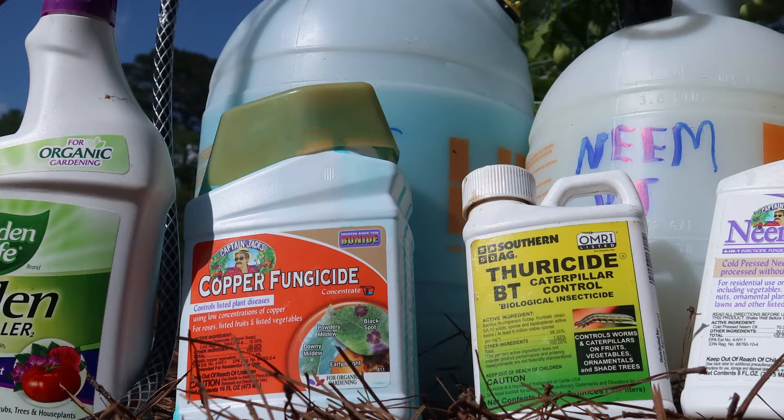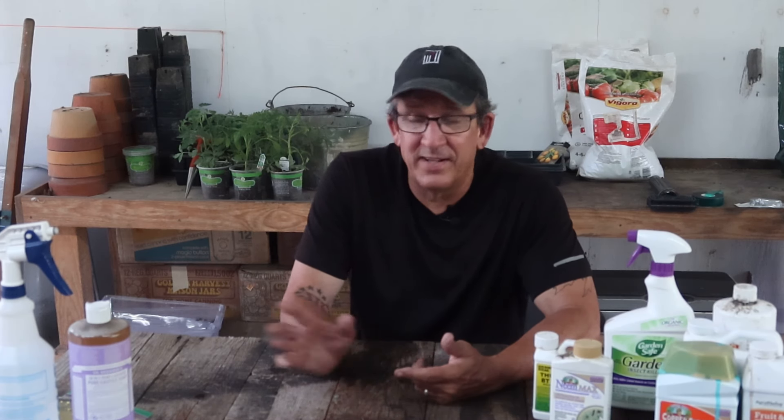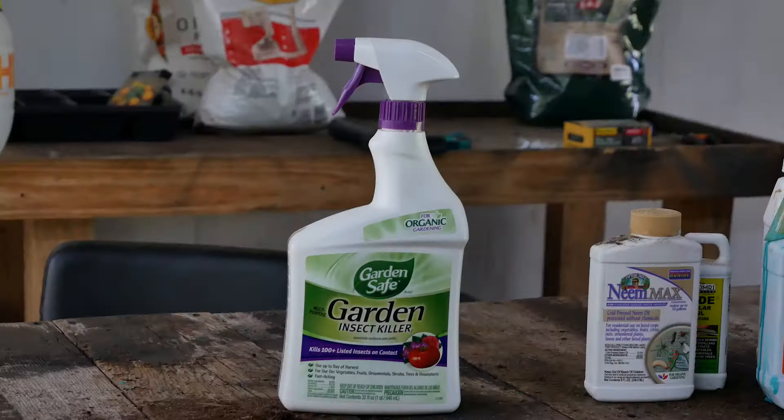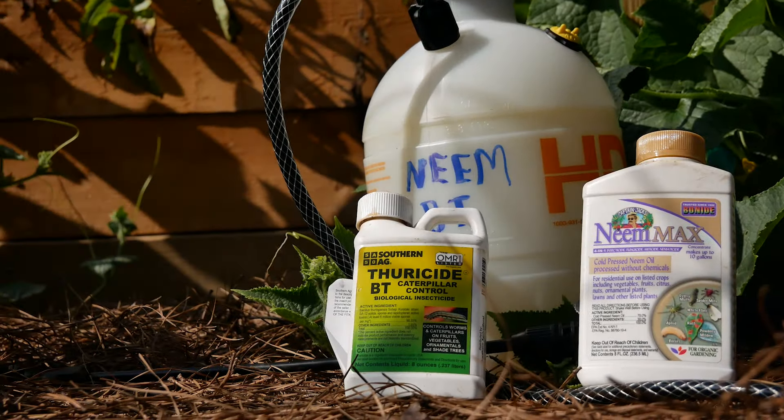So those are the five things we keep here on the farm that take care of 95% of our problems. Number one: copper fungicide. Number two: insecticidal soap made at home. Number three: direct contact spray. Number four: neem oil. Number five: BT. The majority of those five items are going to cover the majority of your plants.